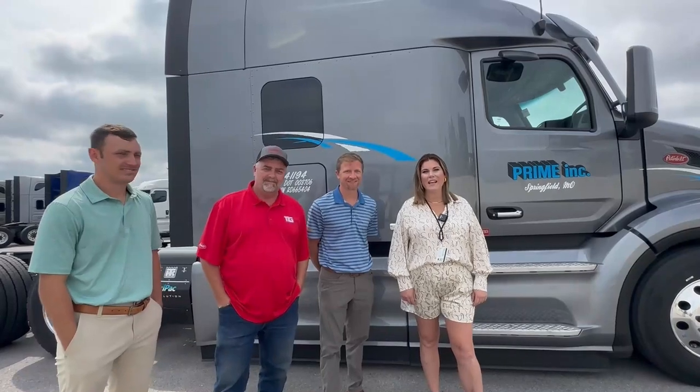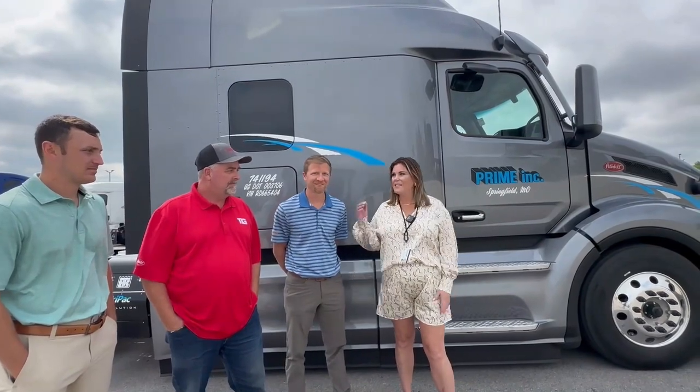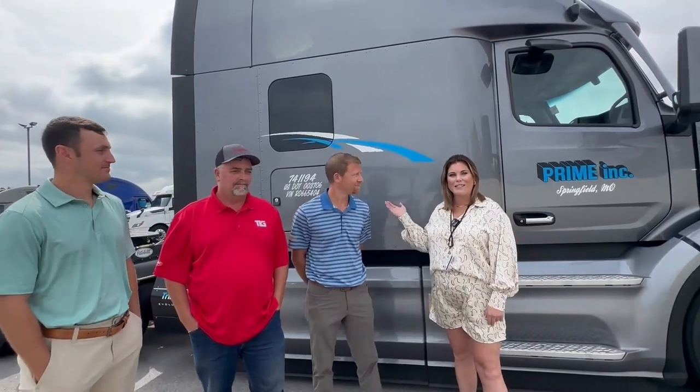My name is Kaylee with Success Leasing. We have some of our Peterbilt friends over here to go through our new Peterbilt truck. This is Seth, Van, and Cody. We are going to go over a tanker open truck with Success Leasing.